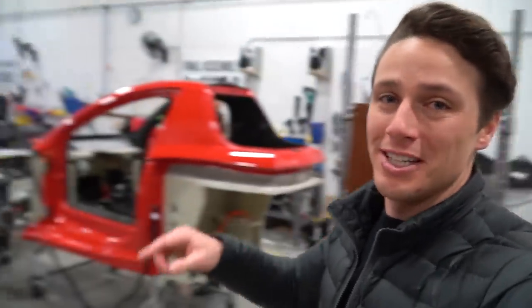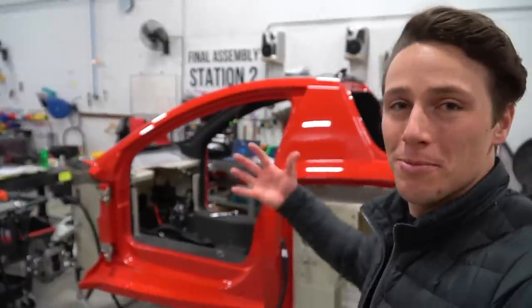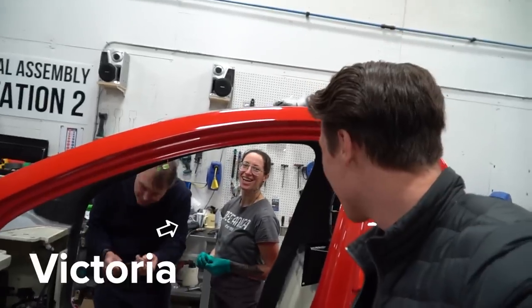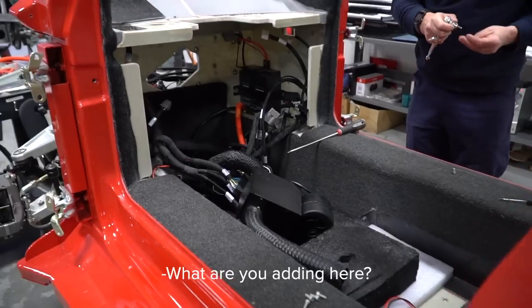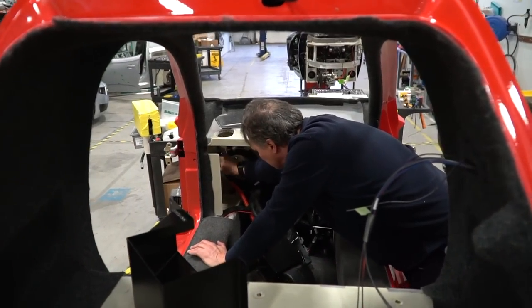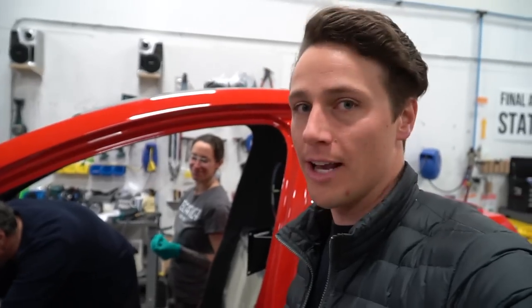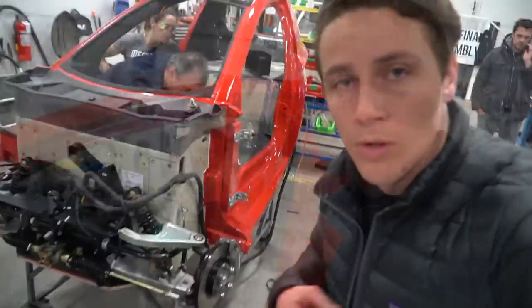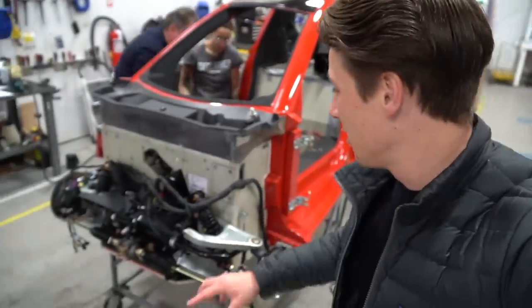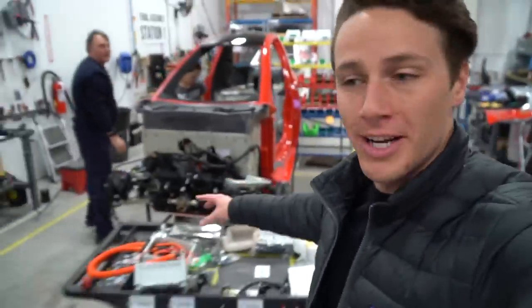As we move down, we see the vehicle slowly gets more and more built — more components are added. Victoria, what are you adding here? Adding the heater to the car. That's an integral part, especially here in Canada at this time of year. We can also see that the front suspension that Jason was making over there has now been installed on this car, so we're making progress.